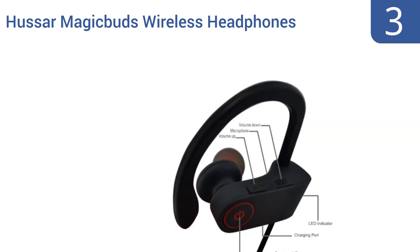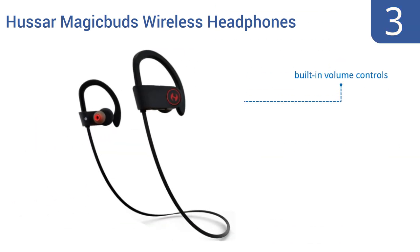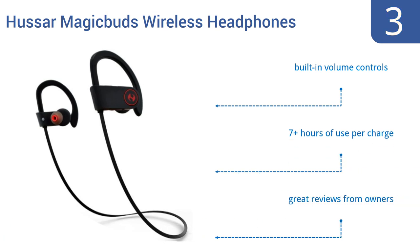Nearing the top of our list at number 3, the Hasar Magic Buds wireless headphones pack an impressive array of attributes into a compact and affordable package. Note their noise-cancelling technology, their IPX4 sweatproof finish, and their nearly universal Bluetooth connectivity. They also boast built-in volume controls, over seven hours of use per charge, and great reviews from owners.